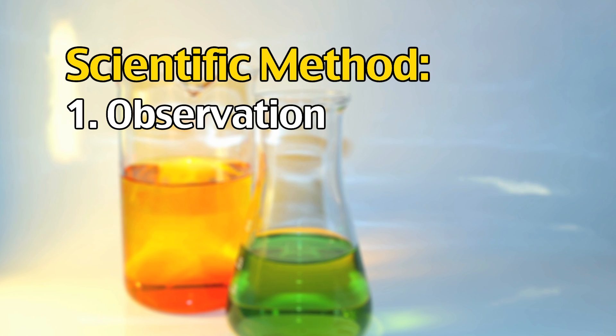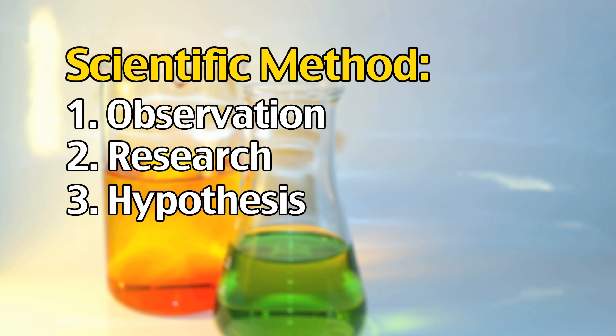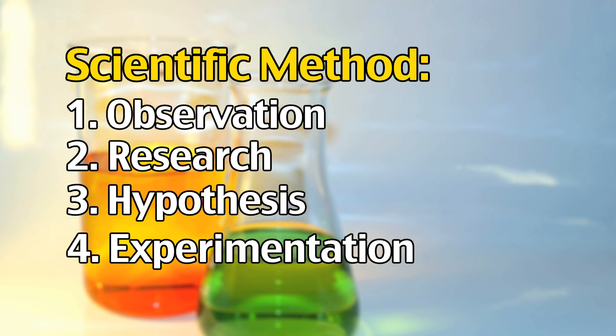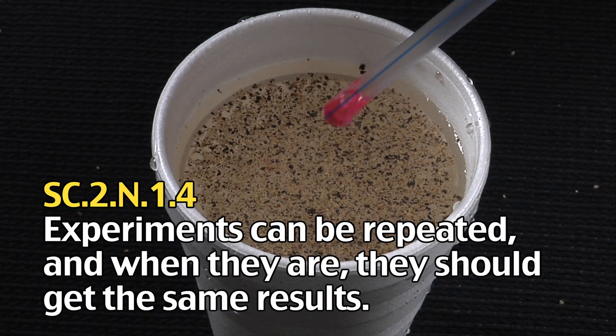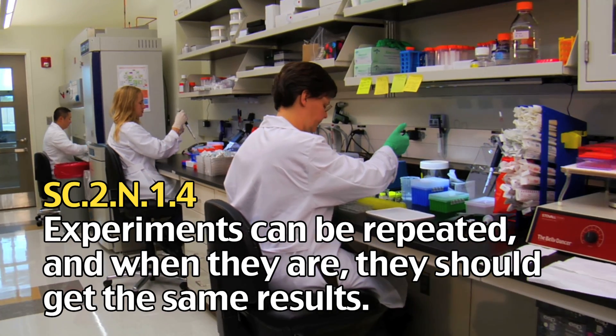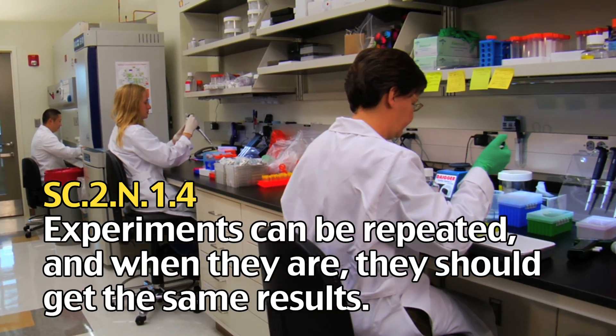After an observation has been made, research has been done, and a hypothesis has been formed, it's time for experimentation. Experiments should always be done using multiple trials so the results are closer to being right. They should also be easily replicable, meaning someone else can do the experiment and get the same results or close to the same results.